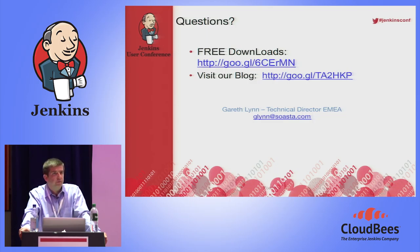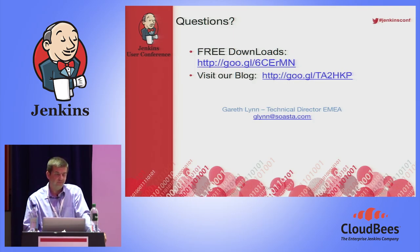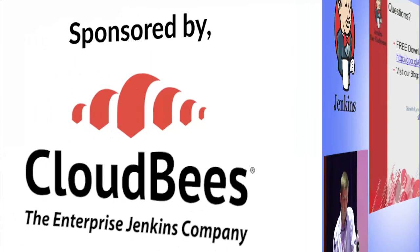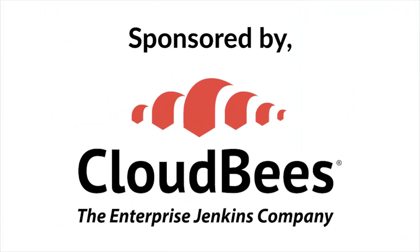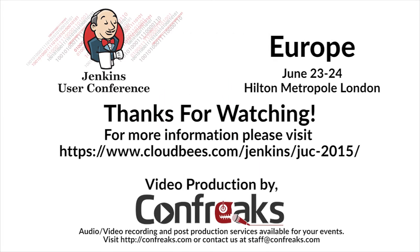Any questions? In the absence of questions, I think we're done. Thank you very much, everybody, for your time.